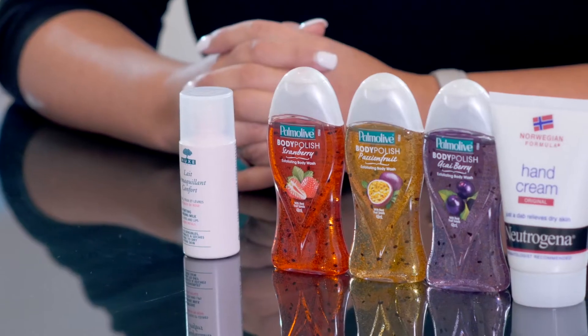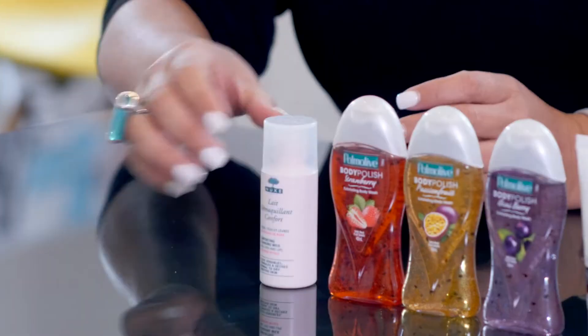Hi, I'm Sam, I'm the Beauty Director from Bellabox. And I'm Anna and I'm Brand Partnership Manager here at Bellabox. Together we work with the brands to find products to put in your box every month. Today we're going to talk about a few of our products that are going in the July box.